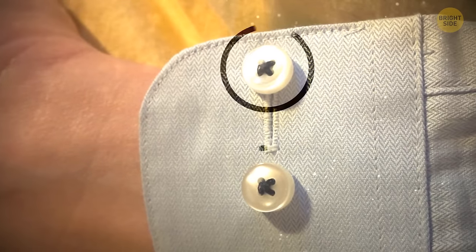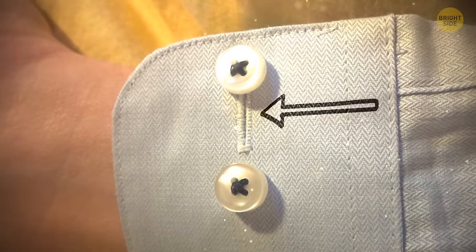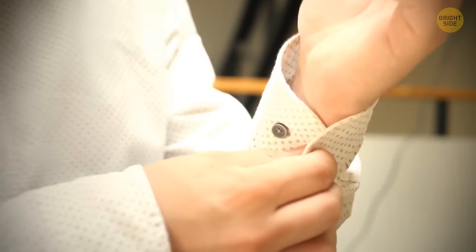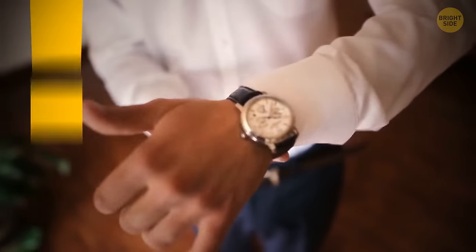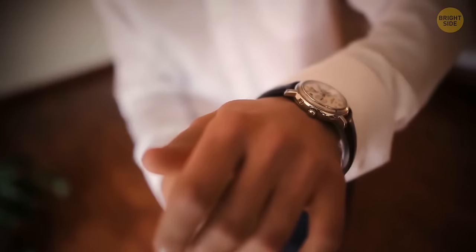Many shirts have two buttons on the cuffs but only one buttonhole. The second button can be used whenever you're wearing a watch, so the cuff is looser.